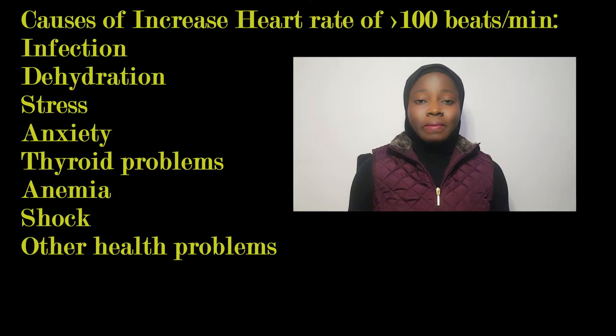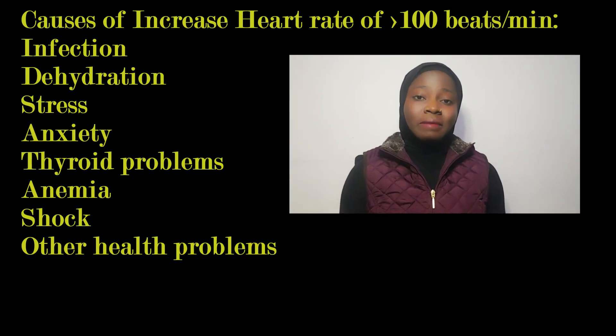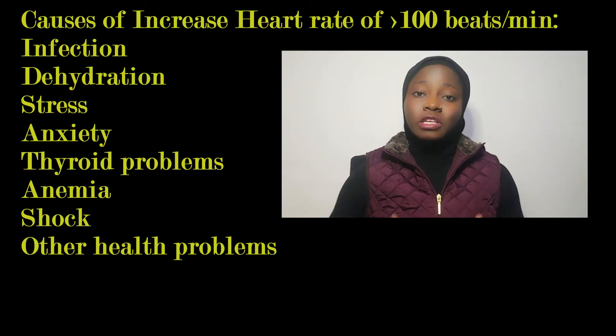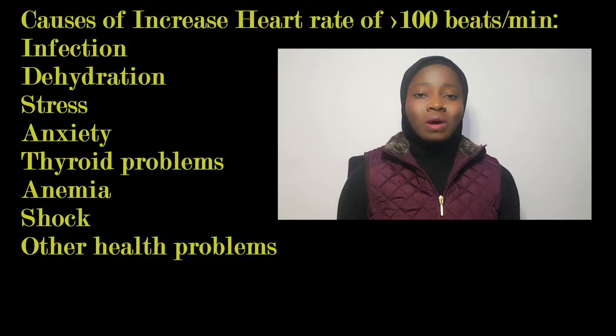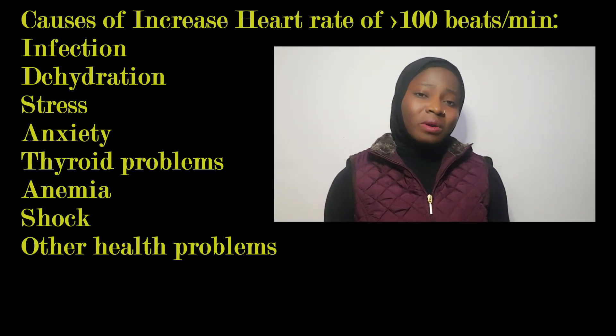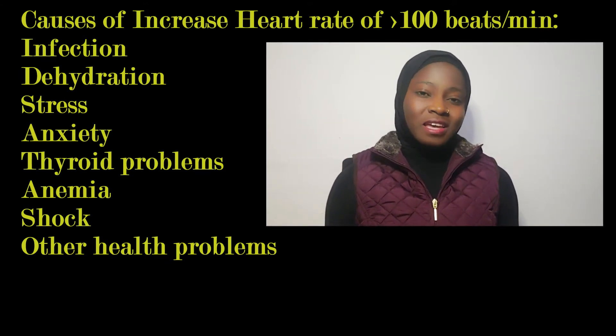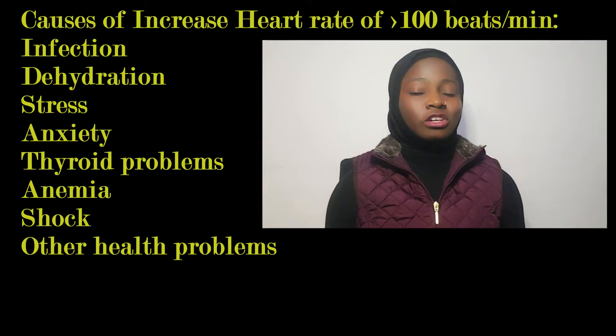If your heart rate is high, think about this: am I drinking enough fluids and water? Do I want to increase my fluid intake? Am I too stressed — do I want to reduce my stress and relax a little? Am I having anxiety — can I try to control it?